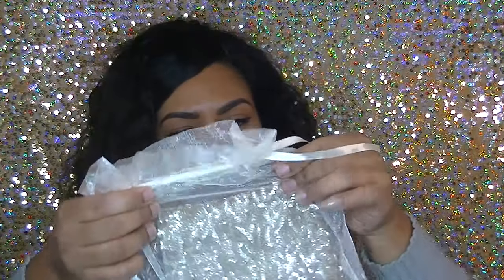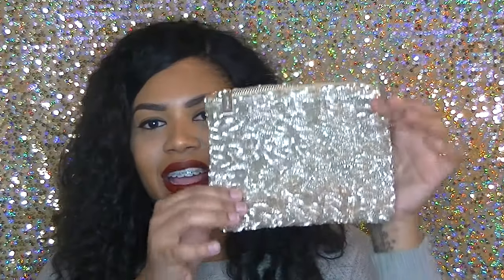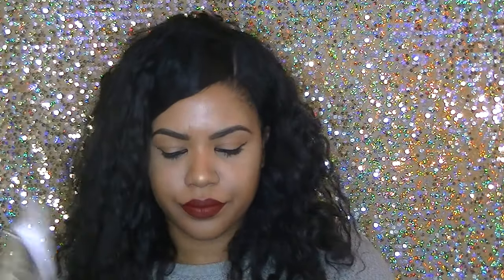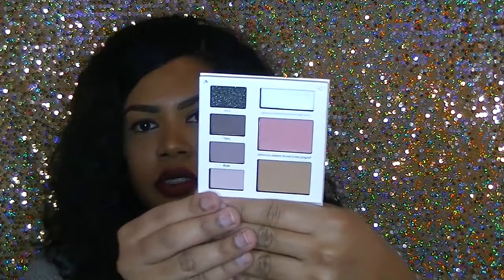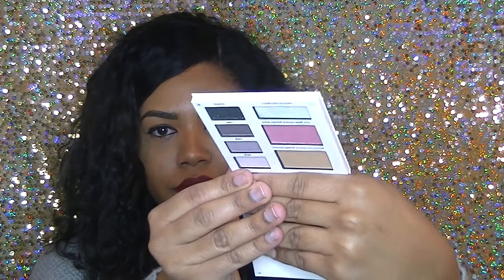I got another bag by the brand J'adore. It came with a cute sequin bag that matches my backdrop. Inside there's a 30% off discount code, an Essentials Lip Enhancer Conditioning Lip Treatment, and a Ready to Wear eyeshadow palette. Look at these colors — really pretty colors. I love it!